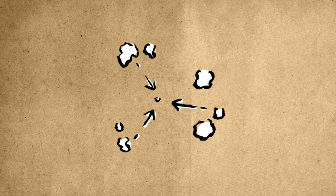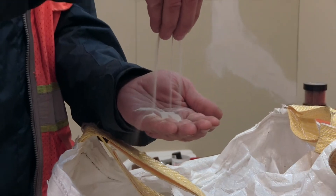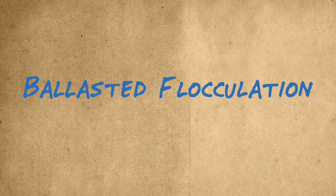The fine silts and particles in the water clump together. The sand provides ballast to these particles, so they rapidly settle to the bottom of the tank. This settling process is known as ballasted flocculation.